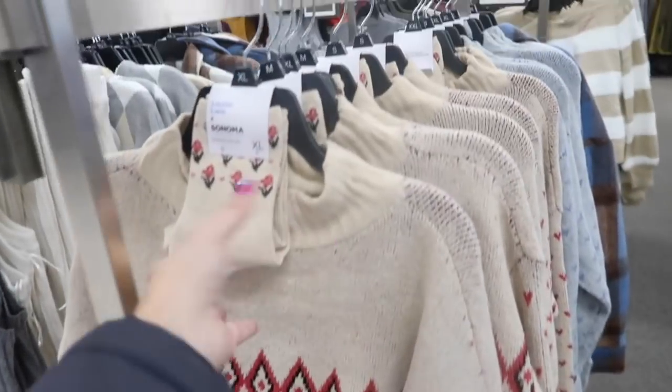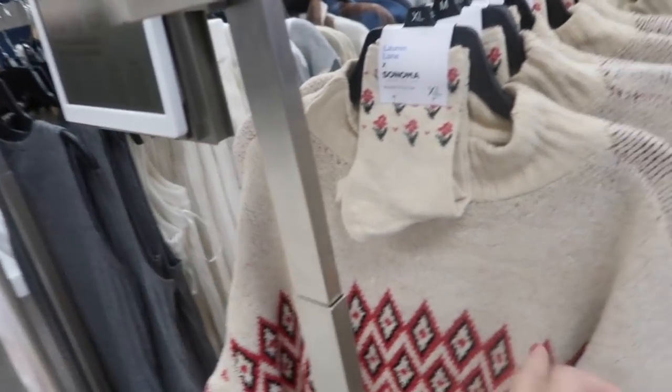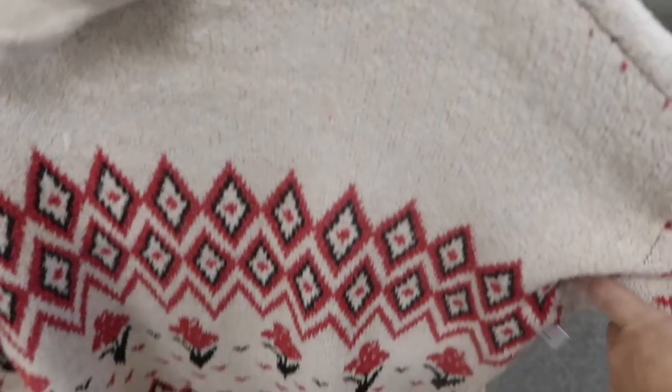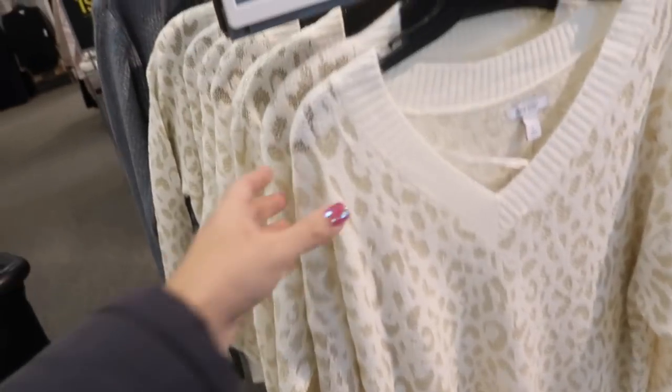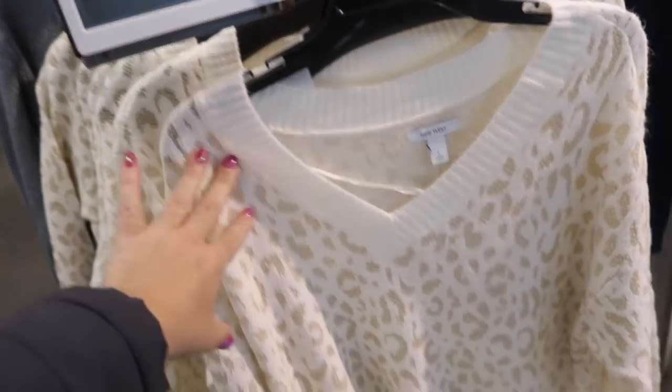Sweater and sock sets are 50% off, from Lauren Lane. Cozy sweater with drop sleeve, hearts and flowers on the front. Also comes in blue. These are normally $60, so the set is $30.